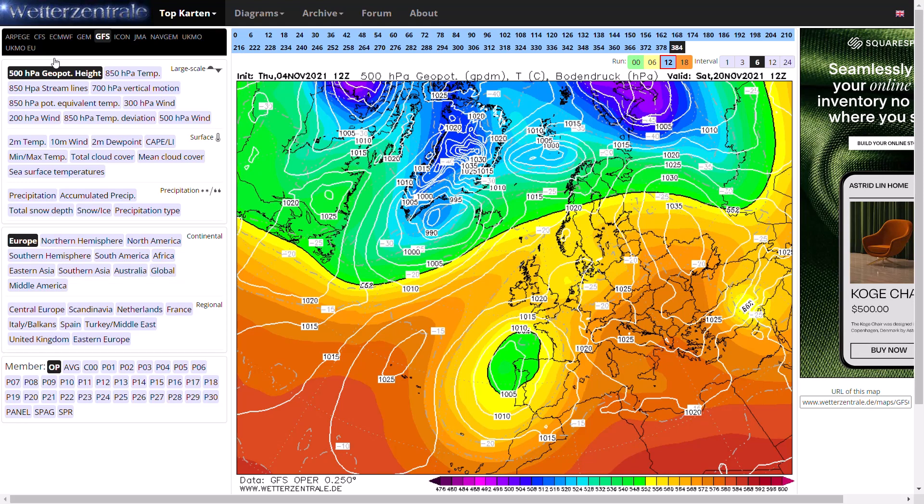We are still seeing the potential for cold weather for the middle to the end of November. But looking at the latest GFS operational run and the ensembles, the majority are maintaining milder conditions for the next 10 days. It can flip-flop and change, but it's looking like milder scenarios are winning at the moment.